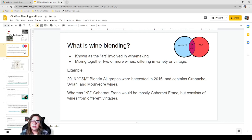A good example would be a 2016 GSM blend — that means most of the grapes were harvested in 2016 and it contains Grenache, Syrah, and Mourvèdre. That's the gist of it; it's a little more complicated than that. NV on a bottle means non-vintage, so if you see NV Cabernet Franc, that means it's mostly Cabernet Franc but consists of wines from two different vintages.